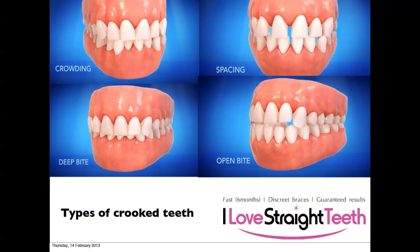We can have spacing, where there are gaps between the teeth — quite visually obvious. This could be caused by the jaw being too big, the teeth being too small, or other factors.